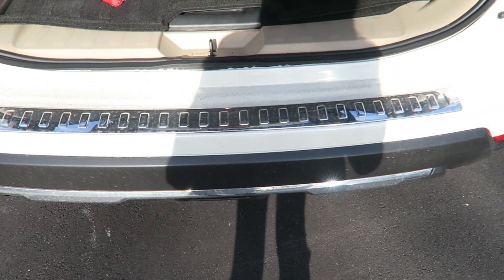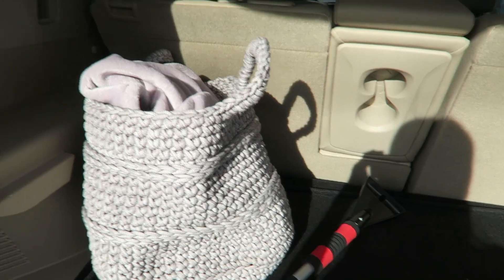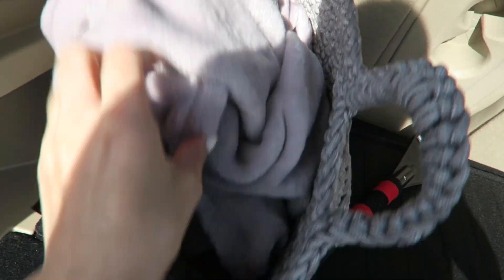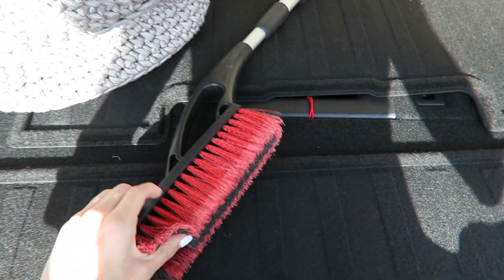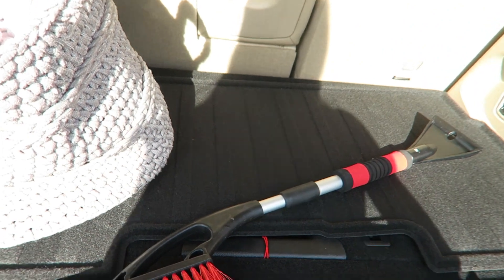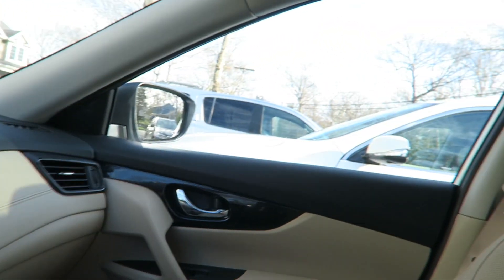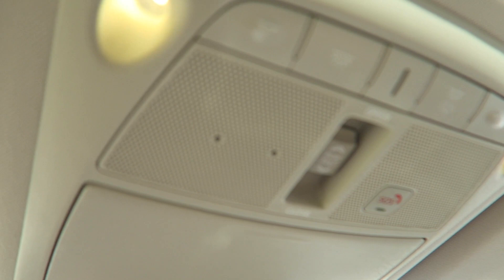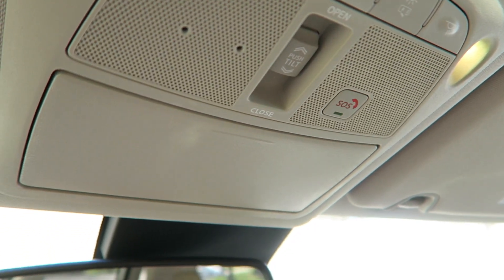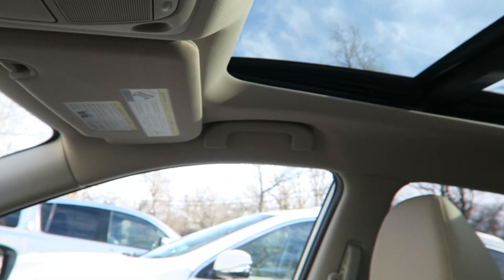Another cool feature is the hands-free trunk — I just kick my foot under the bumper while I have the keys and it opens. The trunk is a little messy right now; I have a little basket with a fuzzy blanket for when it's cold, and a snow brush, though it's summer now so I should probably take that out. I also forgot to mention my car has SOS features with an SOS button. There are also interior lights, and I have a sunroof that I can open and close when the car is on.